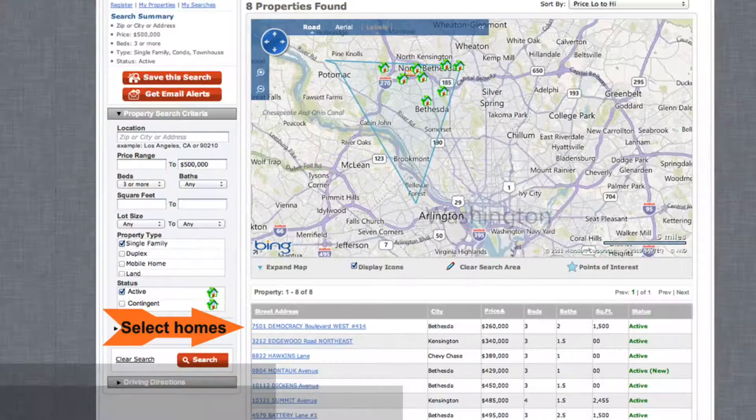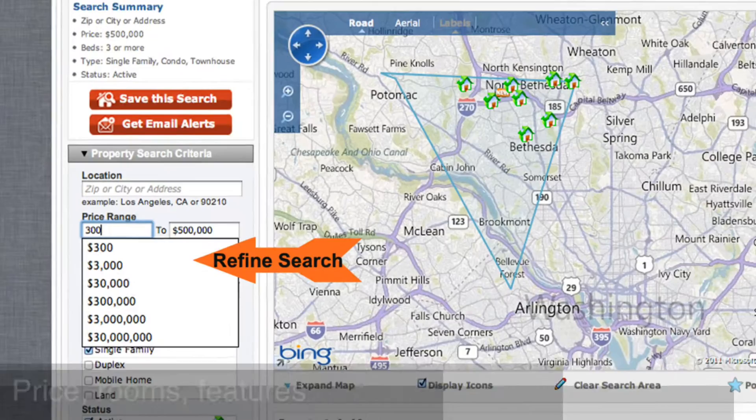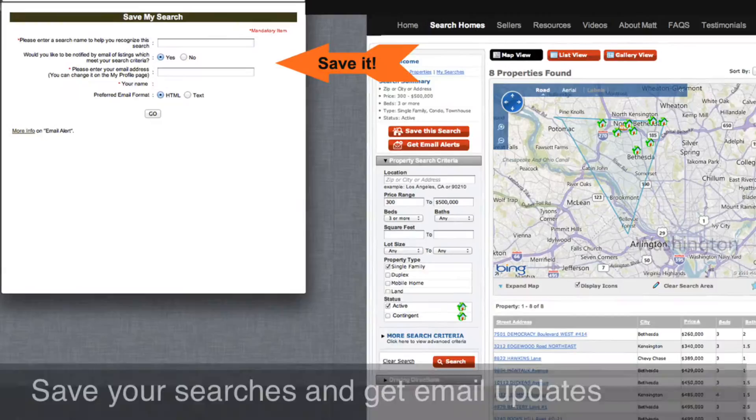Once you've picked your area, it'll bring out some homes here at the bottom. And you can click on these homes or you can refine your criteria — price point, bedrooms, and such.